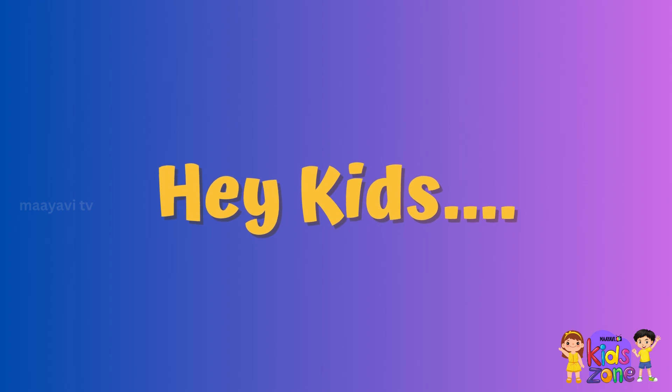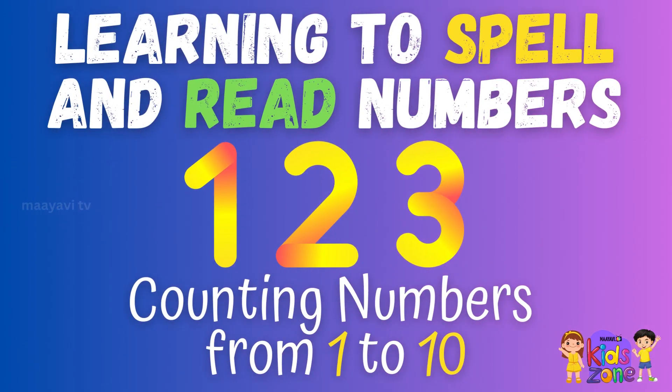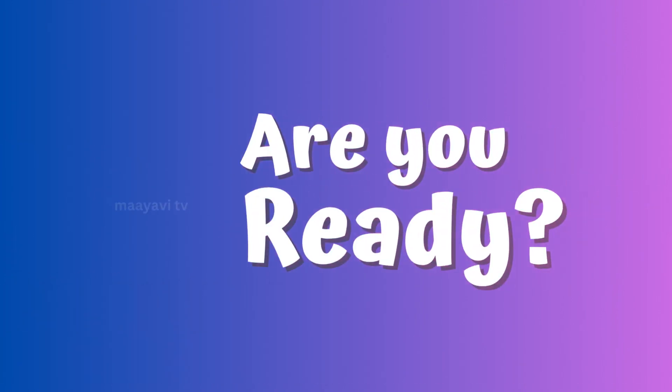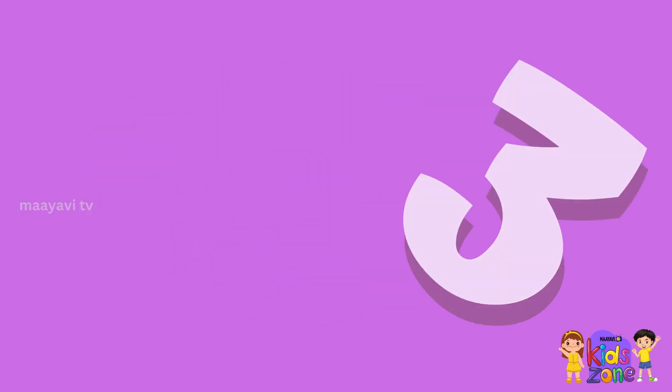Hey kids, learning to spell and read numbers 1 to 3, counting numbers from 1 to 10. Are you ready? 3, 2, 1, go!